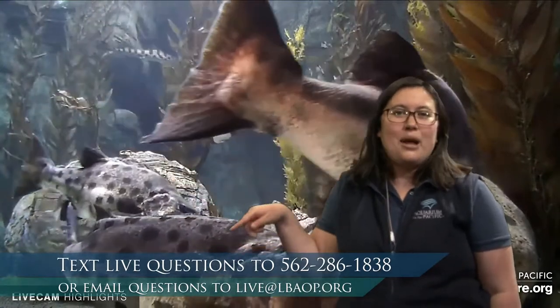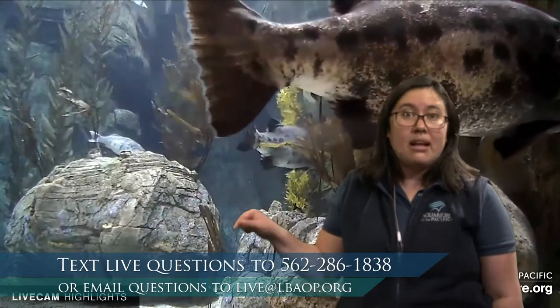There's nothing like getting in the water with these animals, so we're going to talk about how we as humans are actually adapted to be able to be underwater, much like these animals. I'm not alone in the studio — Allie is showcasing pictures and videos behind me, and Carrie is taking any questions or comments. You can text us at 562-286-1838, or email us at live@lbaop.org.